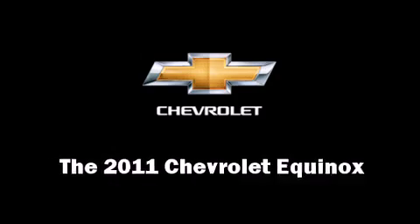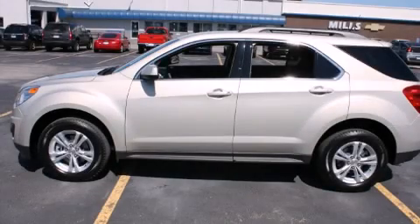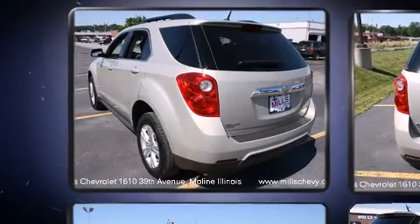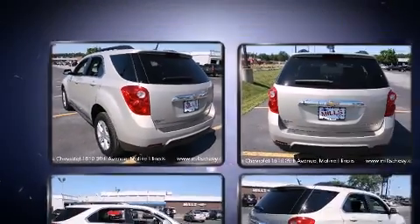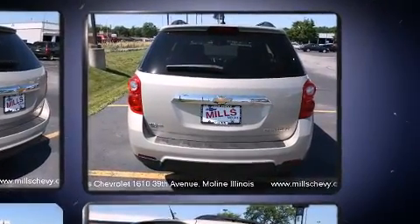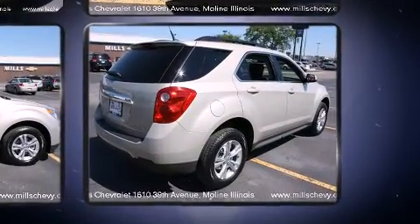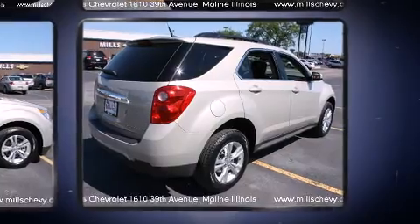Experience driving perfection in the 2011 Chevrolet Equinox. Smooth gear shifts are achieved thanks to the efficient four-cylinder engine, providing a spirited yet composed ride and drive. Top features include power windows, delay-off headlights, and one-touch window functionality.